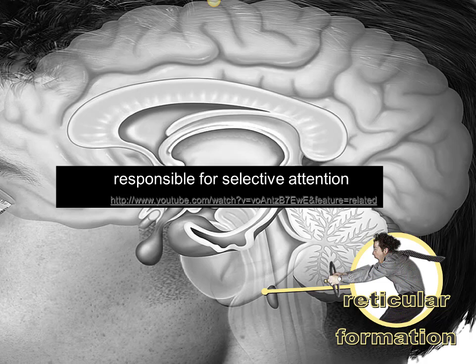Pause this lecture for a minute and click on the YouTube link. It's a very interesting and compelling demonstration of the value and the cost of selective attention. It'll make it crystal clear how selective attention works and how so many events can happen right in front of us and we'd never even know it.